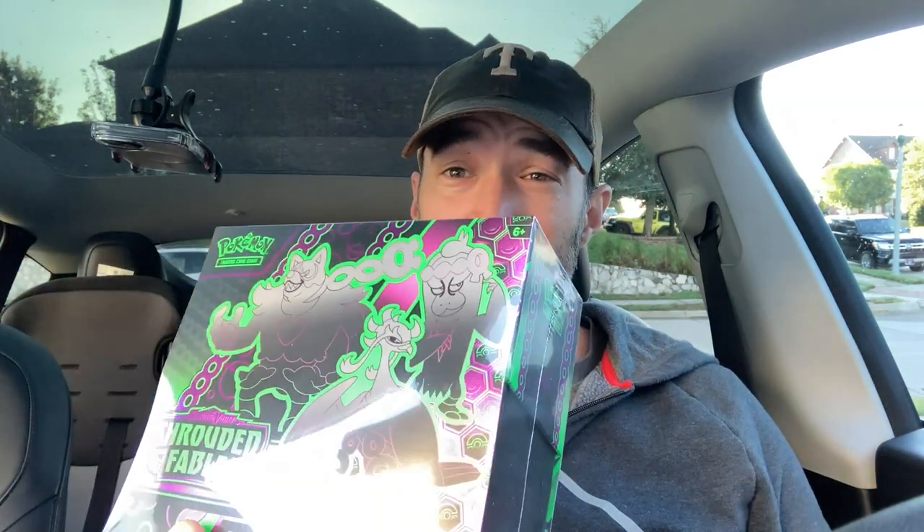Hey guys, welcome back to Poketech. Today we're going to be opening a Shrouded Fable ETB that I got from TikTok for like 31 bucks, I think, after a 20% off coupon. Let's get started.